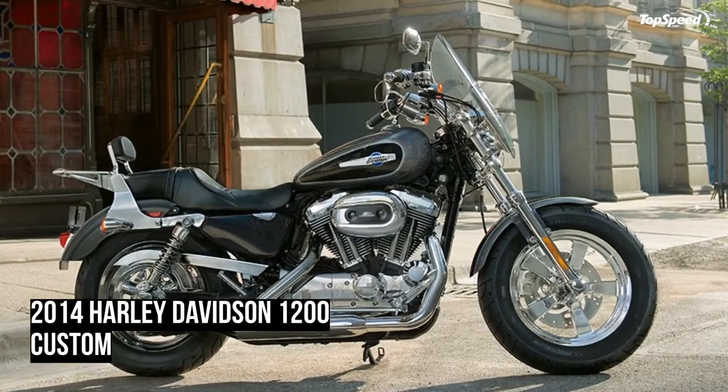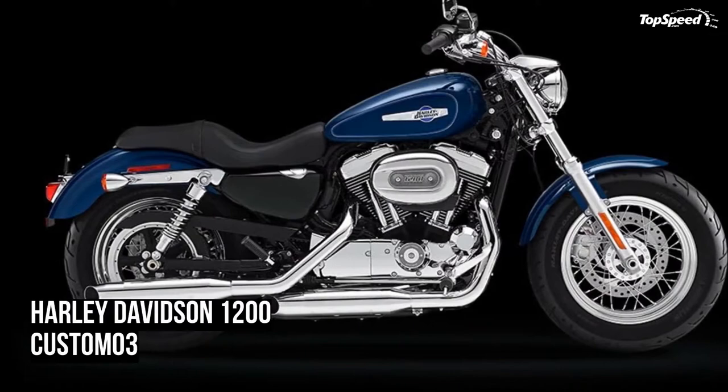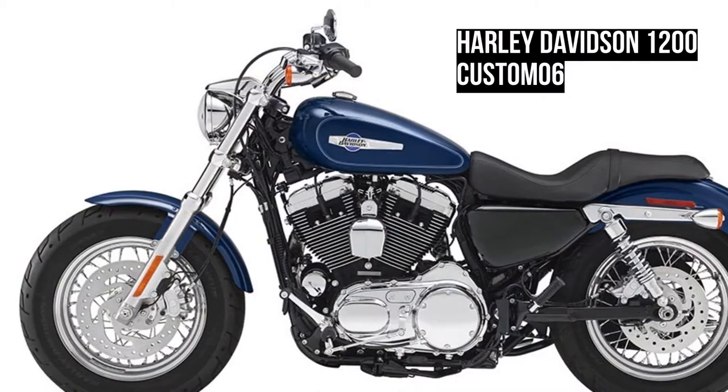The bike rides on chrome five-spoke wheels wrapped in 130/90B16 72H front and 150/80B16 77H rear tires. The 2014 Harley Davidson 1200 Custom USA version is offered with a base price of $10,649. Hit the jump for more information on the Harley Davidson 1200 Custom fat front end.